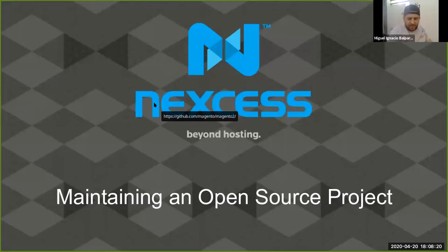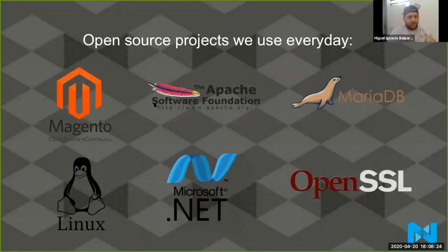So basically, what I'm going to be talking about today is how to maintain an open source project. I'm not going to introduce myself — most of you already know me. My name is Miguel Valparra. I'm a Magento master and a product manager for Nexus. For the last five or six years, I've been traveling a lot and helping the community engineering team to maintain Magento 2.